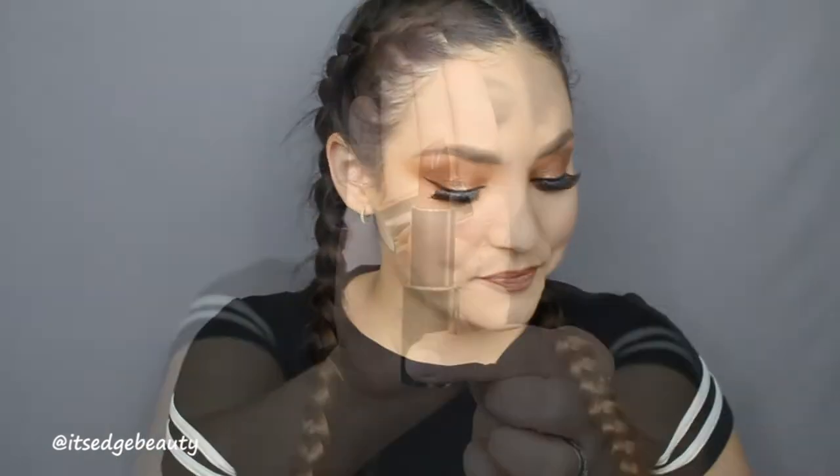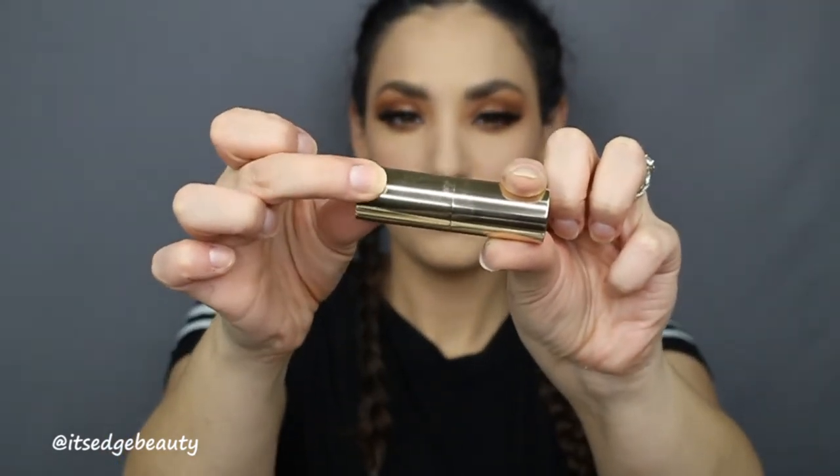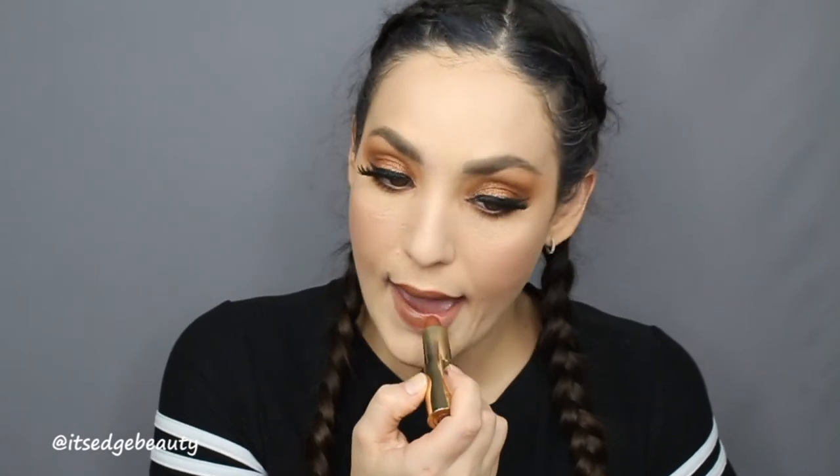For the lip I have the Becca ultimate lipstick in taupe — a moisturizing, eight-hour long-wearing silky satin lip color infused with the next generation of hyaluronic acid. This lipstick retails for $24. It's really comfortable, I love this. The packaging is gorgeous. I'm really digging the color — I like that it's not a matte but a really comfortable satin finish.